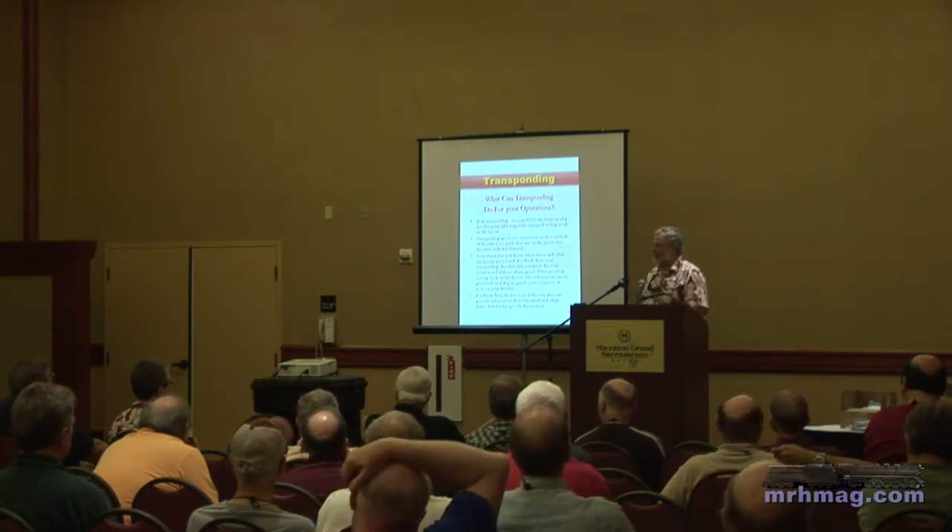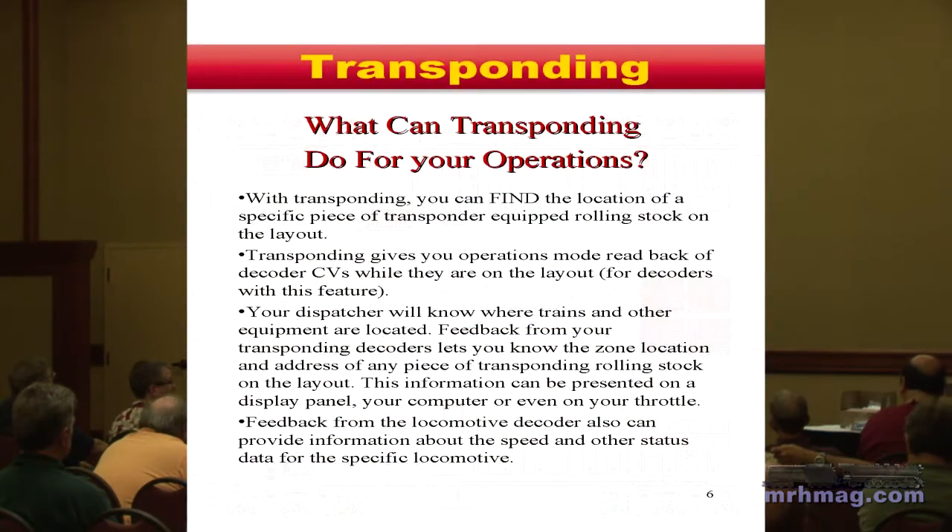With transponders on your layout, if you're using the DD400 or DD402 throttles, you can press the Find button for the active locomotive you're driving, and it will come up on the screen with the zone number where it's currently being tracked. That feature has been in the system for about 10 years, along with CV feedback.